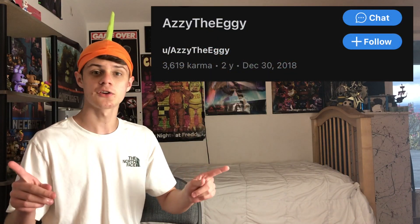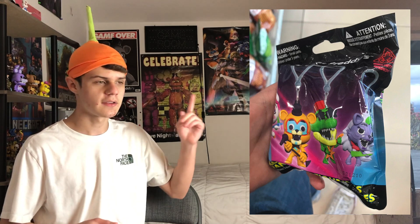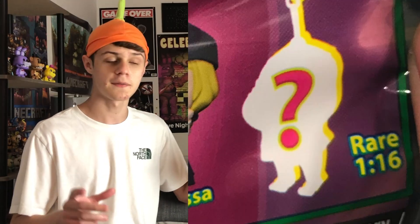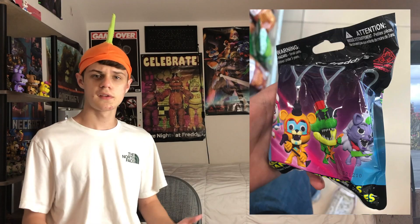The Eggie on Reddit actually found the Security Breach themed ones. You can see that there are going to be the main guys: Monty, Glamrock Freddy, Glamrock Chica, Roxanne Wolf, and Vanny — and then also a mystery 1-in-16 one with a silhouette of a character that you can't really make out.